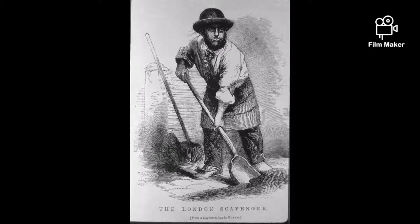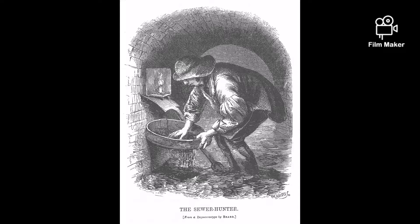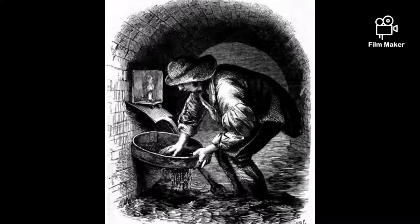Leather was in great demand in Victorian times, as it was used not only as tack for horses but for shoes, boots, bags, and in bookbinding.